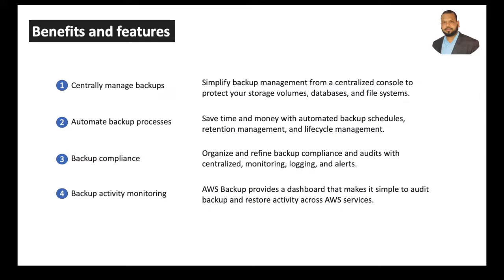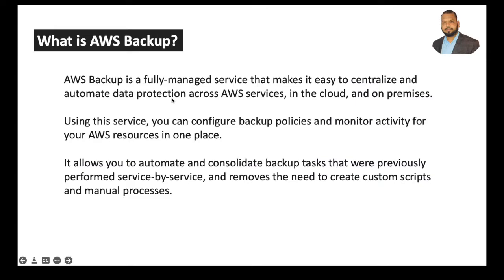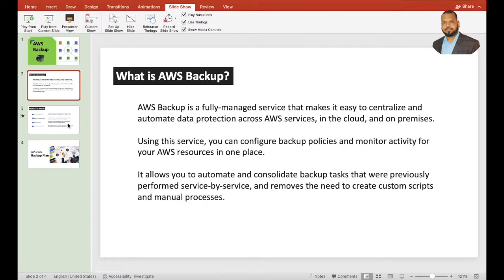The fourth feature is backup activity monitoring — AWS Backup provides a dashboard that makes it simple to audit backup and restore activity across AWS services. AWS Backup is a fully managed service, meaning the service is completely owned and managed by AWS. You don't have to worry about your backups, settings, security, policies — all these things will be taken care of by AWS.